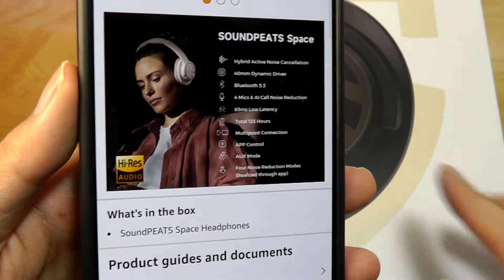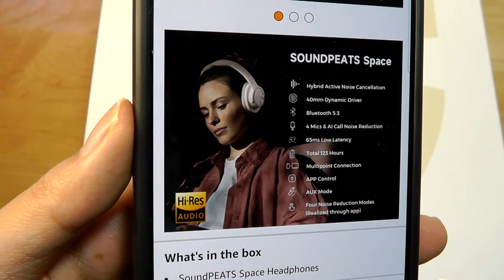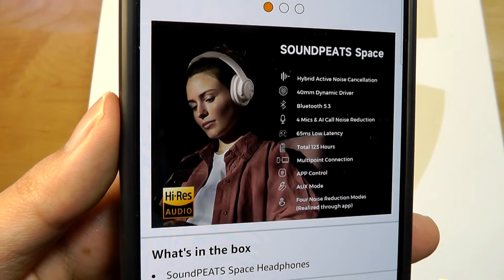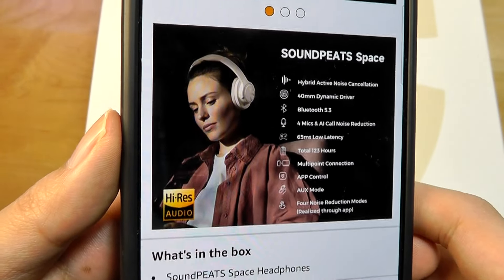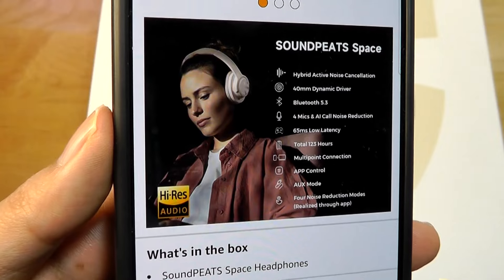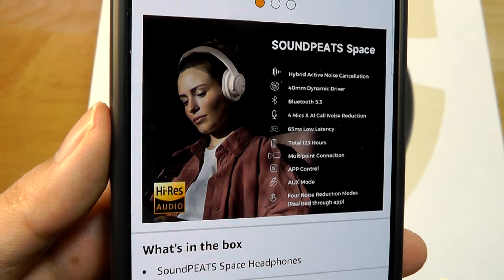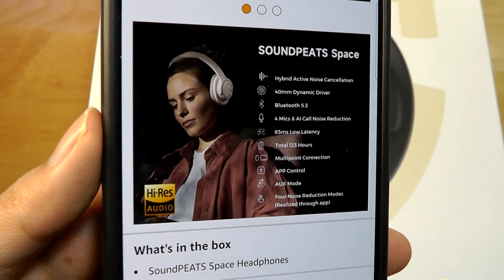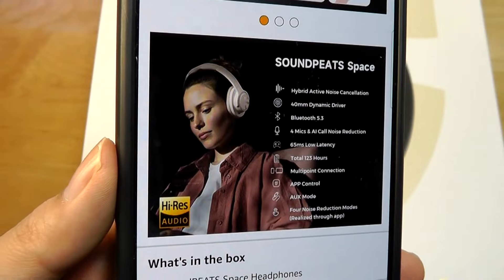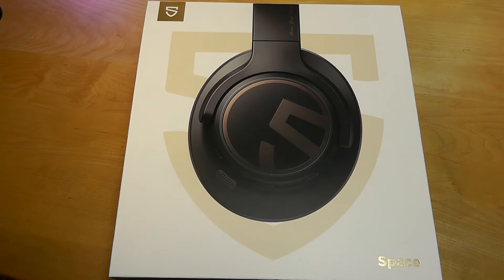That being said, there are two things to keep in mind. The first is they're advertised as being high-res audio certified, which provides you with more detailed sound reproduction, but that's only in the wired mode. If you're using them via Bluetooth, it's not featuring any high-res audio codecs, including aptX lossless or LDAC. You have to use a 3.5mm aux cable if you want the highest quality for this spec. In Bluetooth mode, it is using the standard SBC and AAC, so nothing super fancy there, although for a more budget-conscious model, that is to be expected.